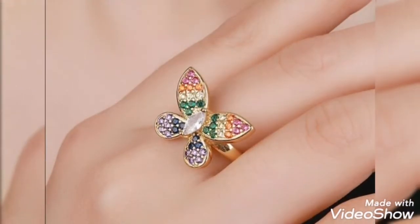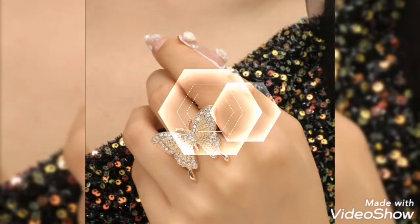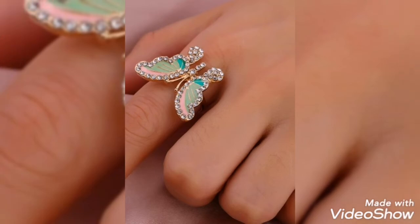today's video is related to stylish and latest artificial rings design ideas for girls and women. The most stylish rings collection you can find in my video.